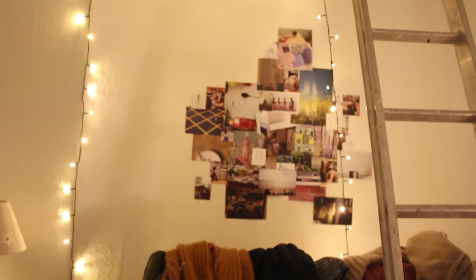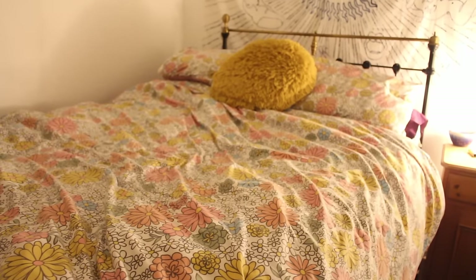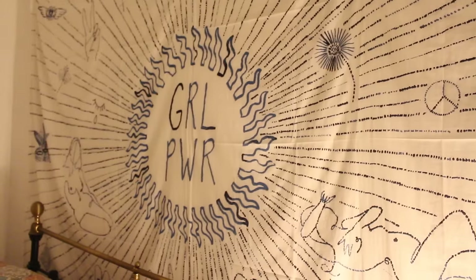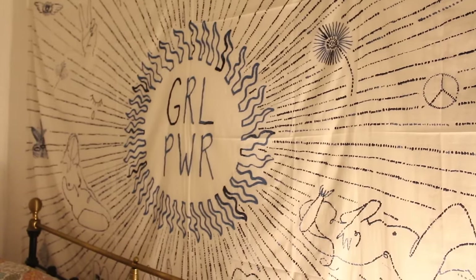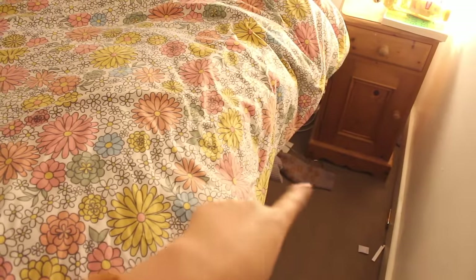A nice collage and some fairy lights, which have fallen down. Then over here I have my ring light because this is where I film most of my videos. And I have my bed, which is very high up. For a while I slept with a mattress on the floor, which I did quite like, but this is good because I have so much storage space under this bed. Just a girl power tapestry which I really like, and just a bedside table, nothing too fancy. Under my bed is where I keep a lot of jumpers, towels, bed sheets, all that kind of stuff, and a lot of clothes that I'm going to be selling on Depop soon. That is kind of the gist of the bedroom.